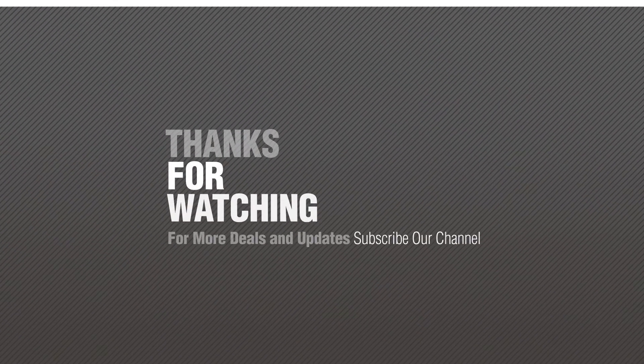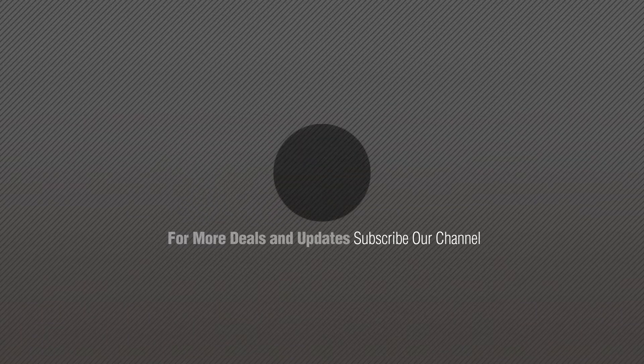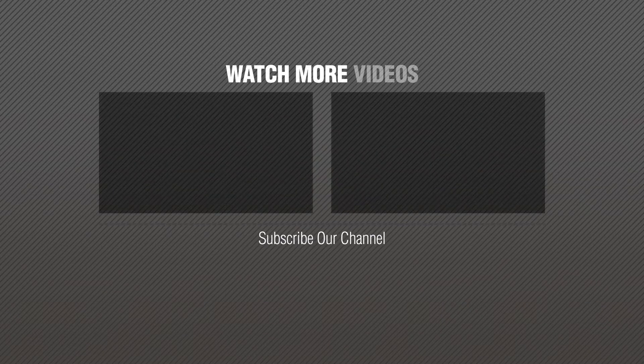Thanks for watching this collection. If you like it, subscribe to our channel, give me a thumbs up. See you next time.